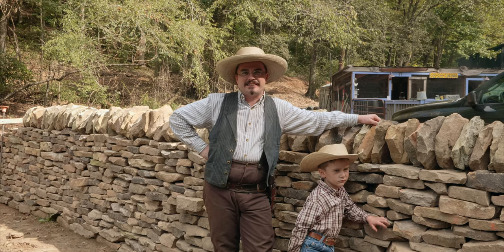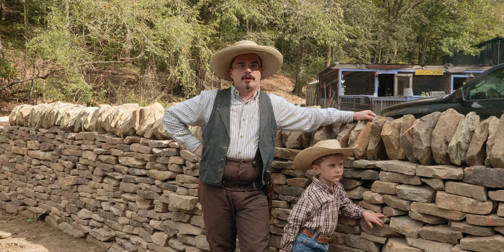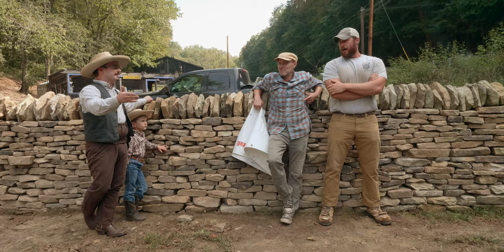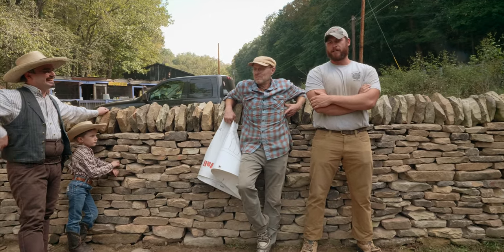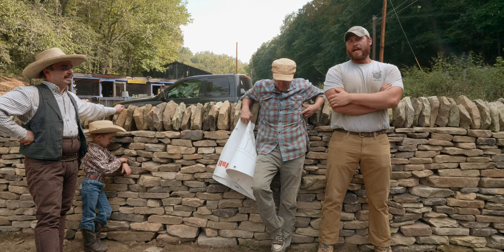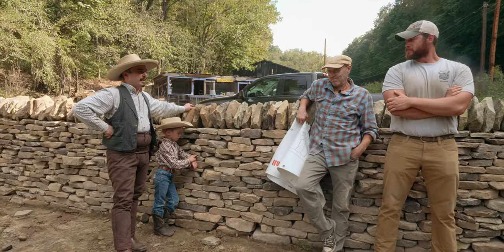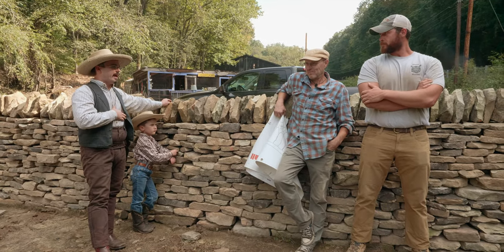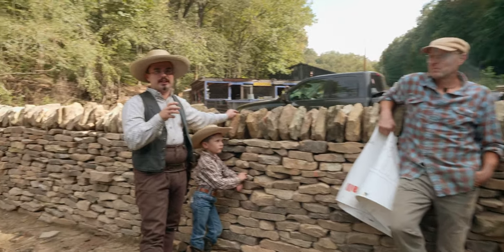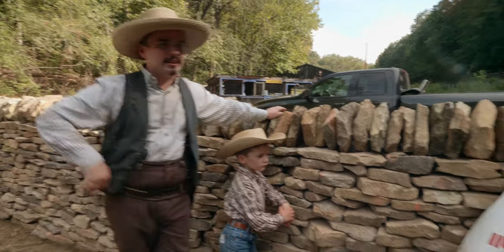We're here in Kingston Springs, Tennessee, with Bryce Hollingsworth — originally from Houston, Texas, based out of western Massachusetts — and Martin Beavers, who works here around Nashville. Their specialty is traditional dry-stacked stone masonry, like these walls. We're here to get an education in stone masonry.